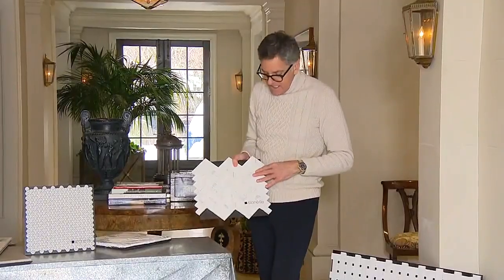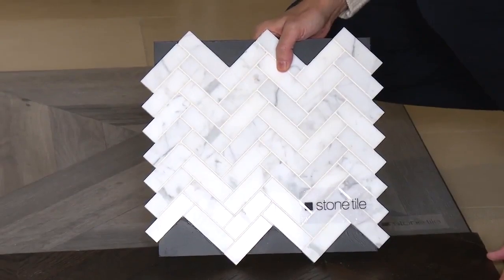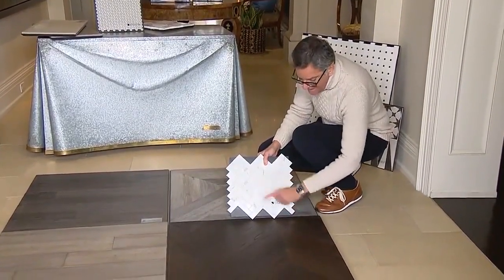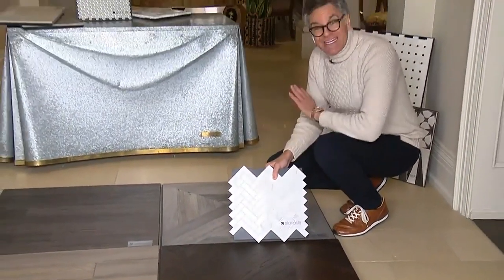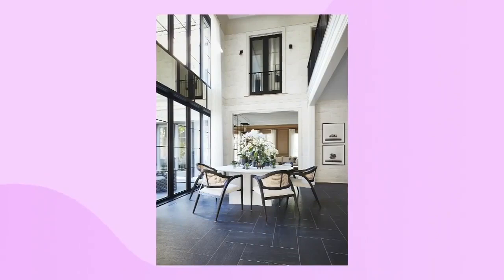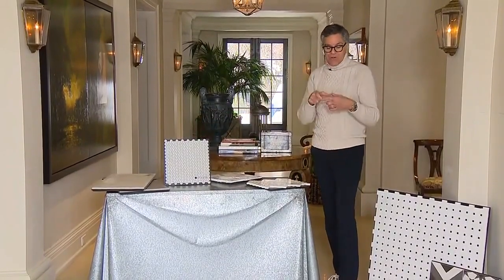Back to herringbone — probably my favorite. You've got that in tile form as well? Yes. When I was talking about the chevron, that goes into a V. The herringbone locks in together — you can see the way it steps. That's the difference: people often ask what's the difference between a chevron and a herringbone. With herringbone, the pieces overlap and step together; with chevron, they meet in the center. You get that center line running all the way through. It's a very classic pattern you can do in any material. It comes in 12-by-12 sheets on mesh, and you just fit them together.